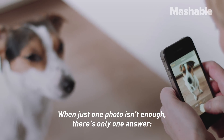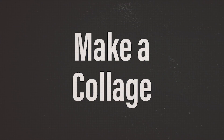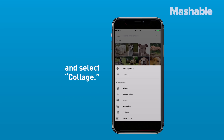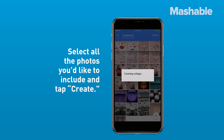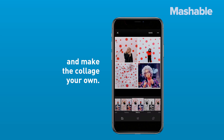When just one photo isn't enough, there's only one answer — make a collage. Tap the three dots to the right of the search bar and select "Collage." Select all the photos you'd like to include and tap "Create." From there, you can add filters, edit, and make the collage your own.